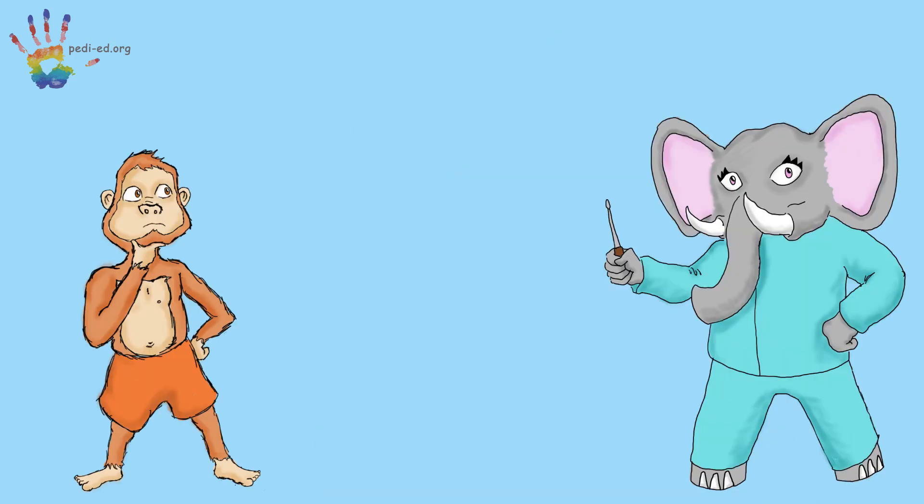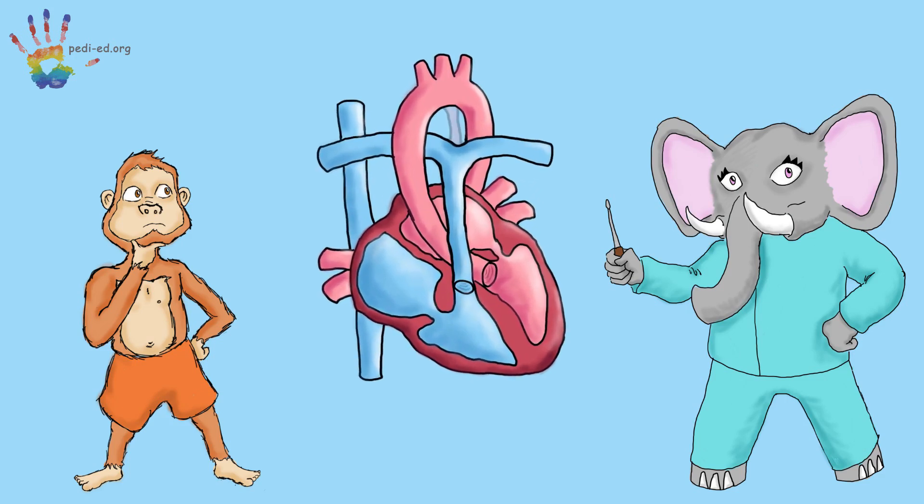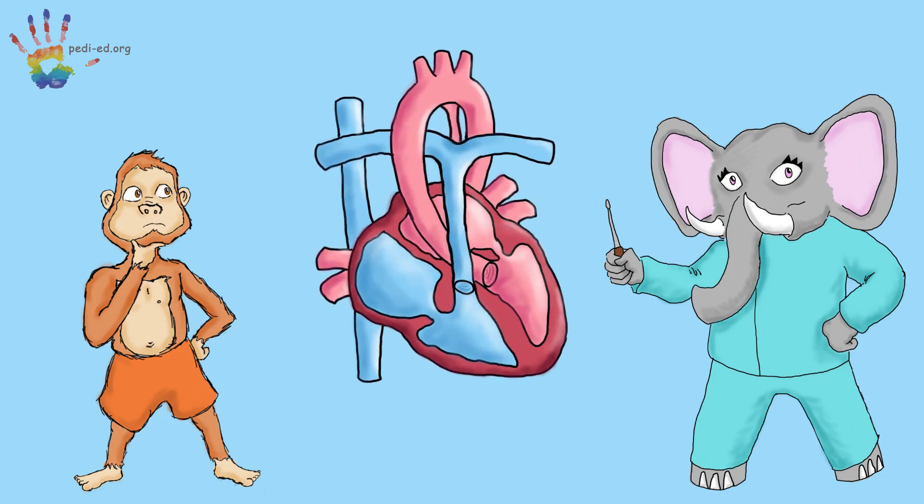I see. Yeah, the doctor said that her PDA wasn't concerning, so they were just going to watch it. Oh, great. Do you have any other questions, Zozo? So a PDA is an extra pathway in your heart? Sometimes the pathway closes on its own, or is okay left alone. But sometimes the doctors might need to close it up to make sure everything is all right. Right? Exactly, Zozo.